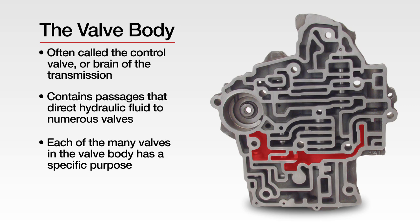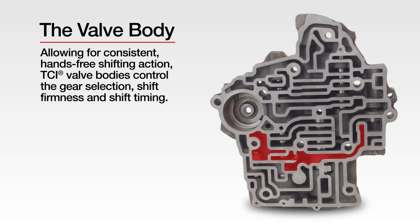Each of the many valves in the valve body has a specific purpose, allowing for consistent, hands-free shifting action. TCI valve bodies control gear selection, shift firmness, and shift timing.